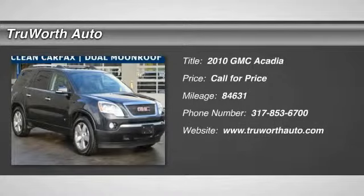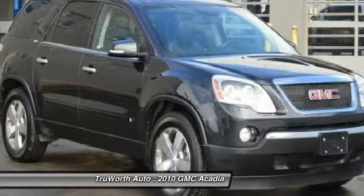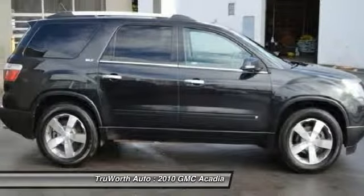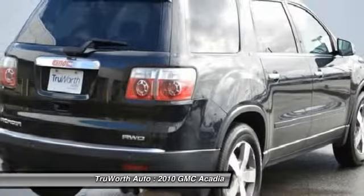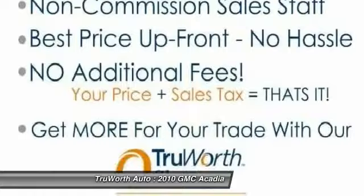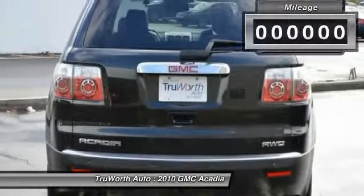The 2010 Acadia. The GMC Acadia has great capability coupled with exceptional safety, offering better highway fuel economy than any other eight-passenger SUV, advanced technology, and thoughtful ergonomics. The Acadia is a premium utility that rejects compromise.